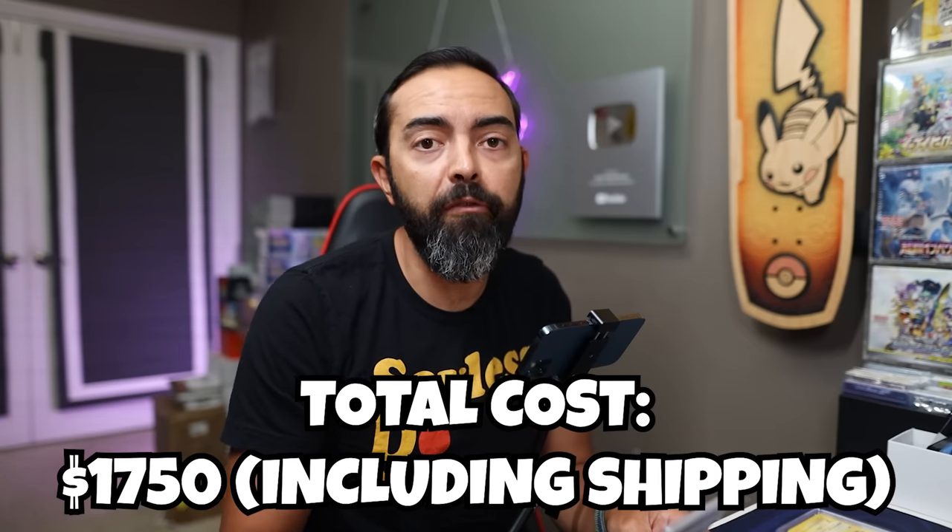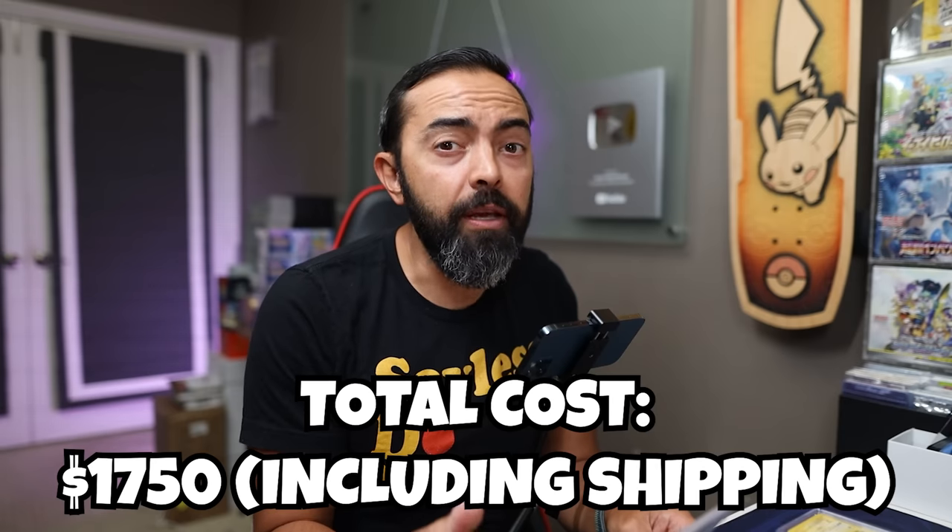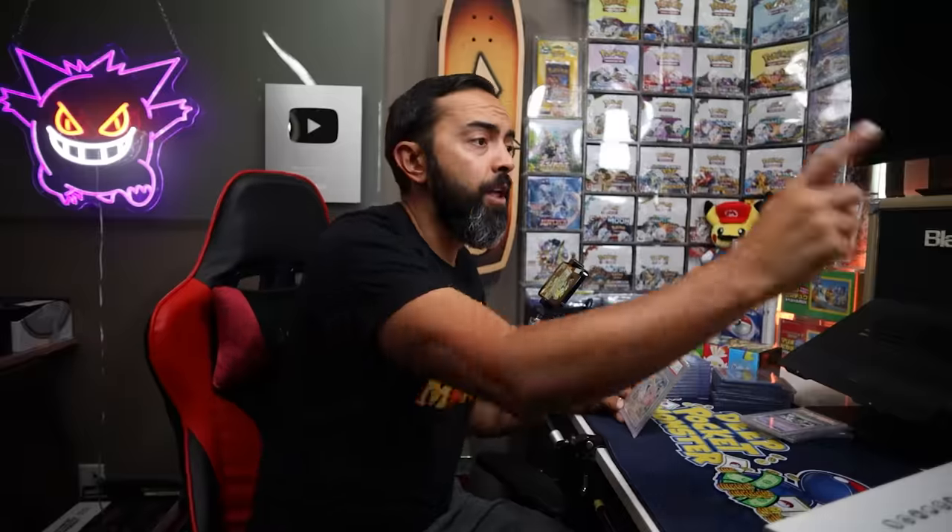On the screen right now you see the price that I paid for this entire collection — again, the most I've ever paid. I'm personally pretty okay with it, but you tell me — did I miss out? Did I lose money on this? You want to check out some other collections I purchased? Check out the videos right here. Thank you, and I'll see you in the next one. Peace.